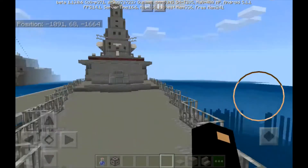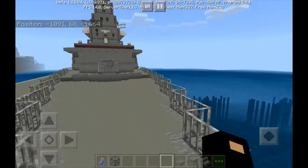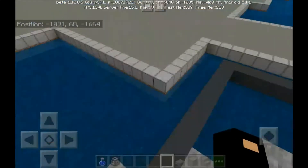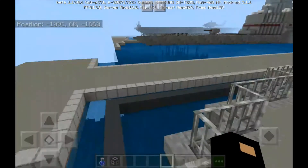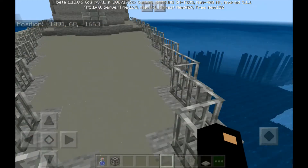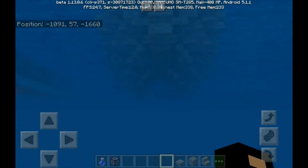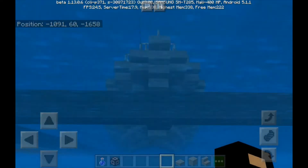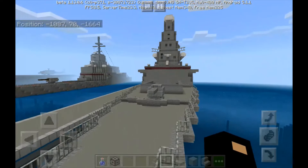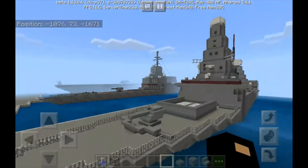Hey guys, finally I am done with this warship, which is of course the Type 45 destroyer of the Royal Navy. This took me a total of two days, and just like the other rushed builds, this thing doesn't have a bow yet. I'm not done with it, but we'll have a good look at it while I share some info.